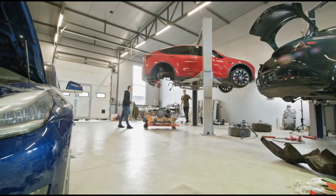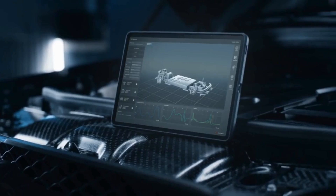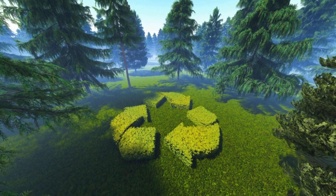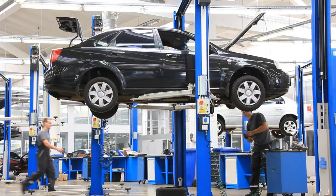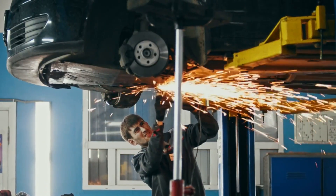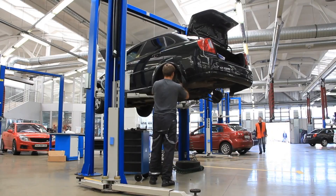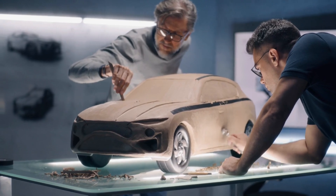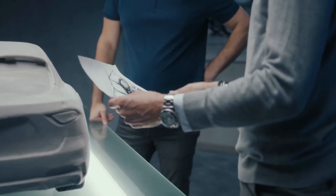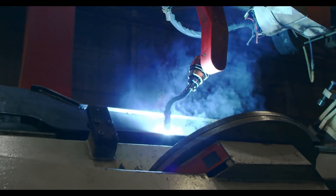The development and widespread adoption of solid-state batteries have the potential to bring about significant economic and environmental benefits. By reducing our reliance on fossil fuels, we can mitigate the effects of climate change and create a cleaner, healthier planet for future generations. Moreover, the transition to EVs powered by solid-state batteries can create new jobs, boost economic growth, and reduce our dependence on foreign oil — a win-win for our economy and our environment.